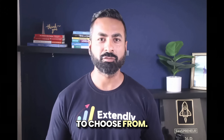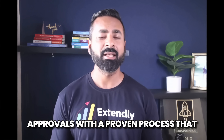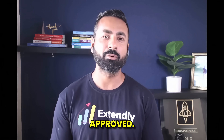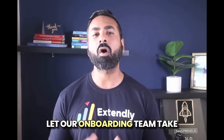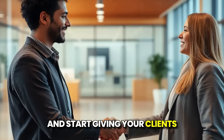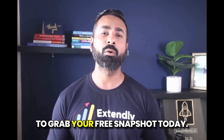So you've got two options to choose from. One: use Extendly's A2P snapshot — 100% free — to DIY your approvals with a proven process trusted by nearly 10,000 high-level agencies and used to get thousands and thousands of accounts approved. Or, if you don't want to do it yourself, let our onboarding team take the full thing off your plate. Either way, you'll stop losing time, stop risking rejections, and start giving your clients the smooth onboarding experience they deserve. Click the link in the description or visit Extendly.com/A2P to grab your free snapshot today.